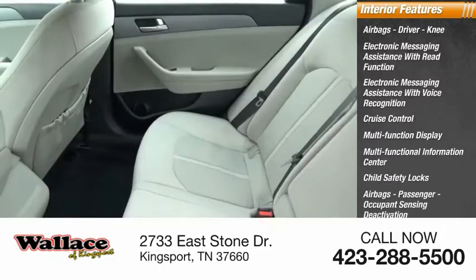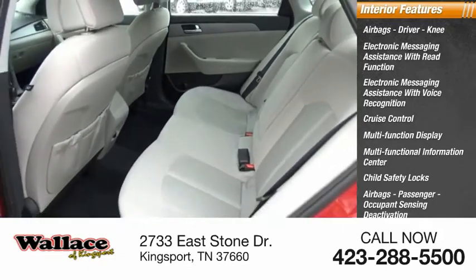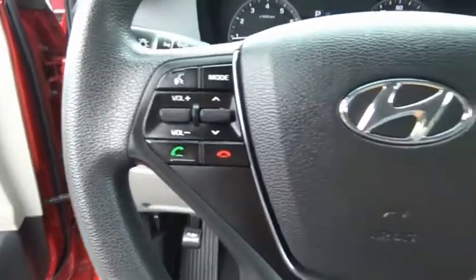Airbags — passenger, occupant sensing deactivation — door courtesy lights, tachometer. Wouldn't you look great in this vehicle? Stop in today and see for yourself.